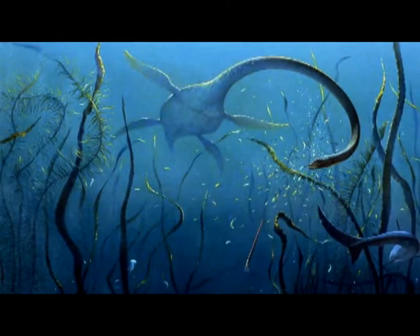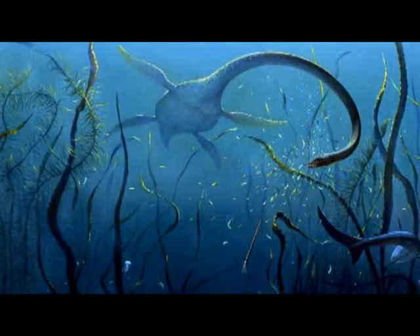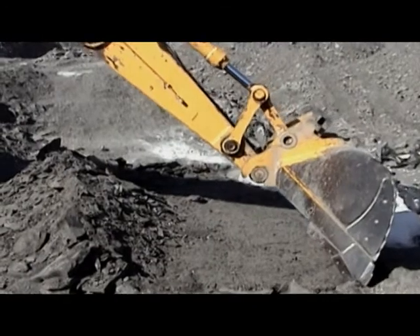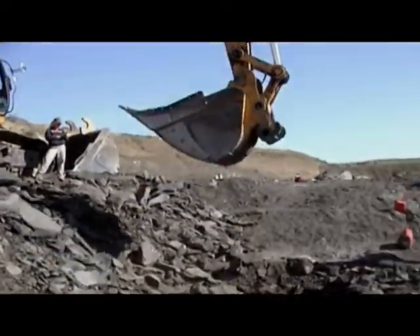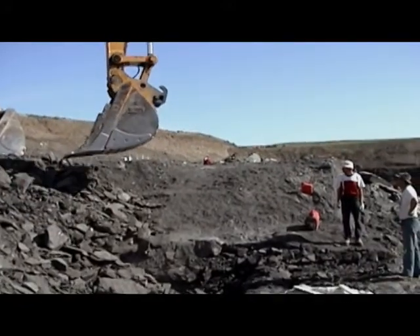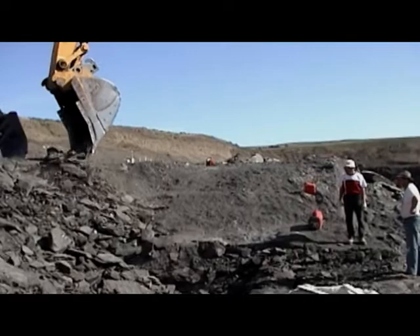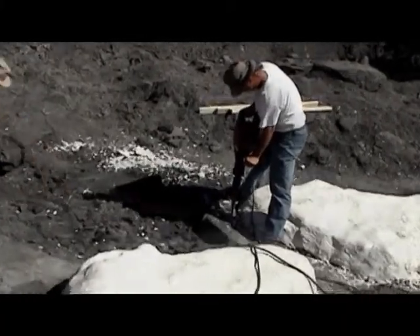There were clams, oysters, and types of shelled squid swimming in the same waters as this elasmosaur. The only way we found this specimen was that miners working at the Chorite amylite mine had to uncover the bones. If it wasn't for them and their excavations, this specimen wouldn't have seen the light for many thousands of years possibly.